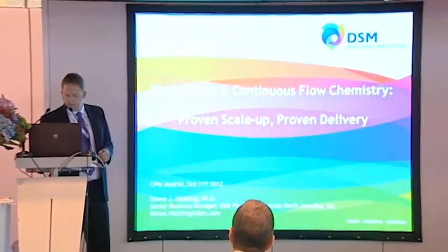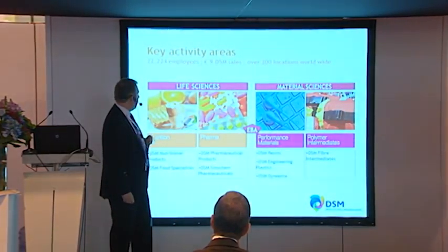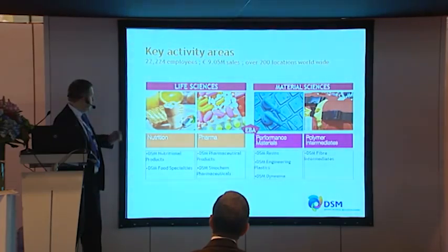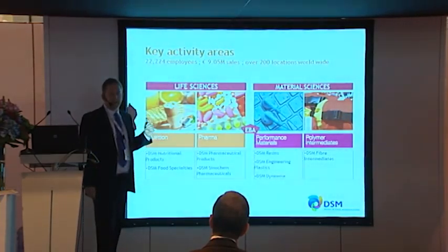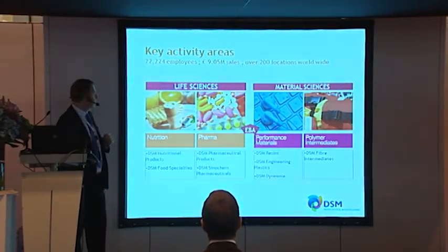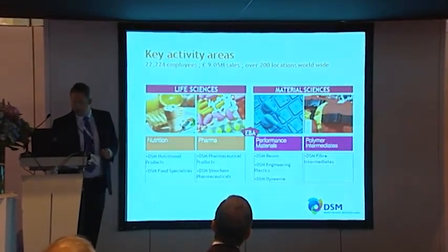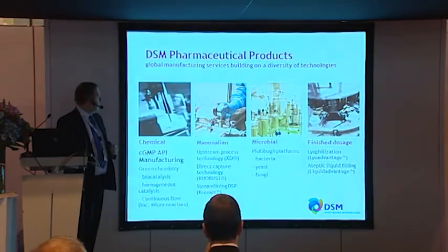First of all, a little bit about DSM and who we are. Overall we're a large multi-chemical company covering both life sciences and material sciences areas. I'm here representing DSM Pharmaceutical Products, but we also have nutritional divisions, food specialties, a DSM Cynochem joint venture covering antibiotics and generics, and we're also involved in performance materials and polymer intermediates. There are over 22,000 employees in total, sales are just over nine billion dollars, and we've got over 200 locations worldwide, so we truly are a global company.